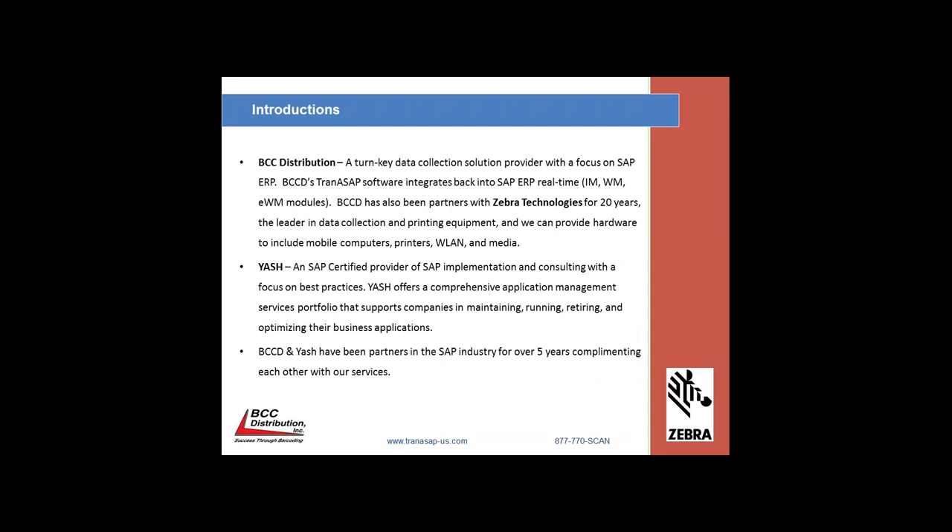BCC Distribution is a 20-year-old barcoding systems integrator that specializes in inventory and warehouse management systems. YASH Technologies is an SAP certified partner that delivers SAP software, services, as well as support worldwide for SAP customers. This presentation today is also brought to all of us by Zebra, formerly Motorola and Symbol Technologies, and the leader in barcode scanning, printing, and wireless equipment.